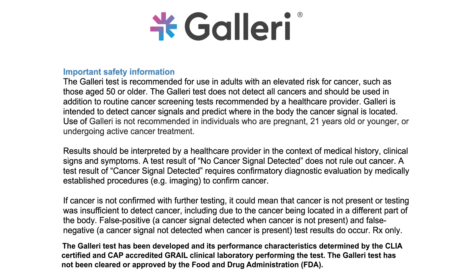Based on a clinical study of people ages 50 to 79, around one percent are expected to receive a cancer signal detected result, which includes predicted cancer signal origins. After diagnostic evaluation, around 40 percent of people are expected to have a confirmed cancer diagnosis.